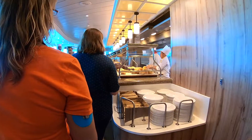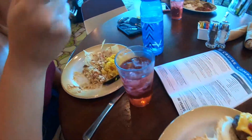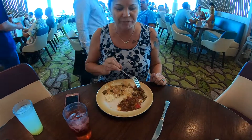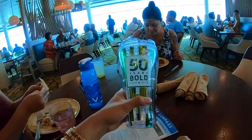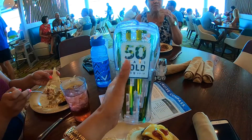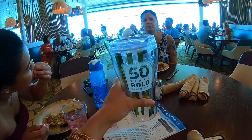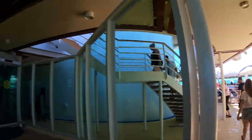This is the burger and hot dog station. Got my burger and cheese fries. For the soda package, which Brittany and I still need to get, this is the cup for this year - how cute is that. They have the Coca-Cola freestyle machines. And then ice cream right outside of Windjammer on the Lido deck, deck 11.